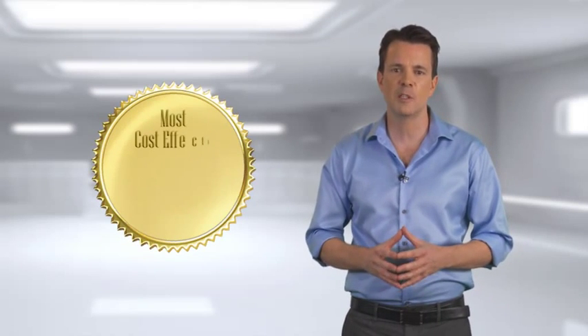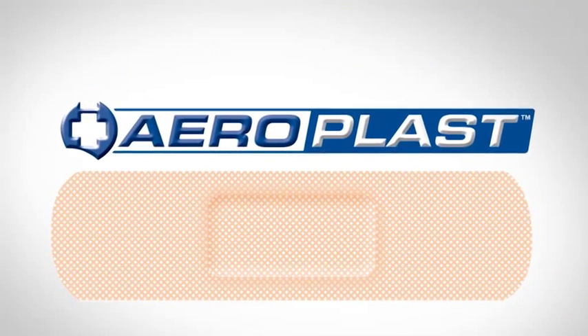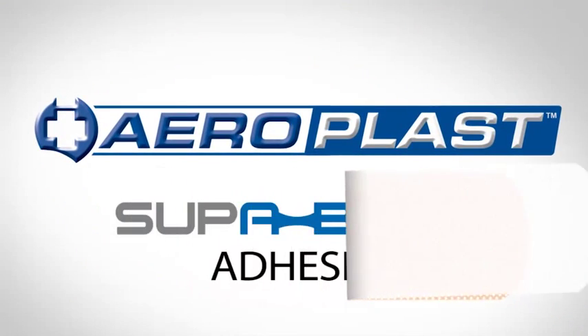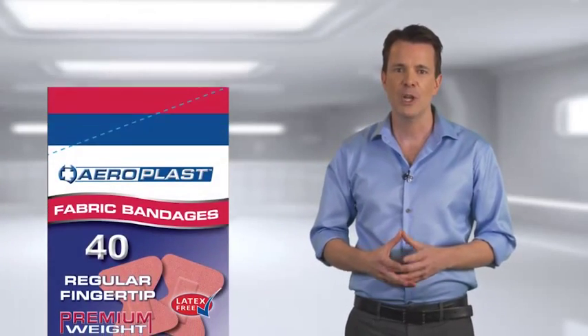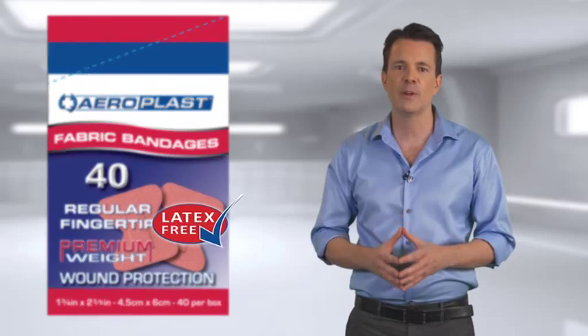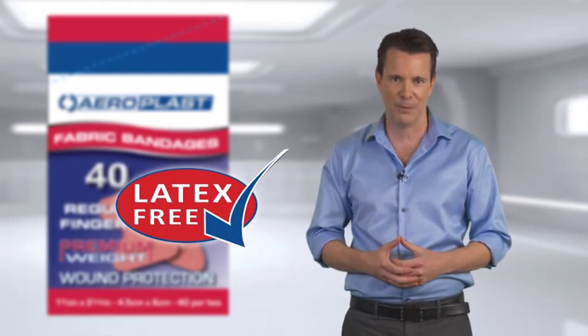AeroPlast Vend is also the most cost-effective dispenser system on the market. There is still more innovation with AeroPlast Vend thanks to its introduction of Aero's proprietary Superbond adhesive — a breakthrough for the first aid industry. Superbond provides a latex-free solution across all substrates for unparalleled adhesive performance.